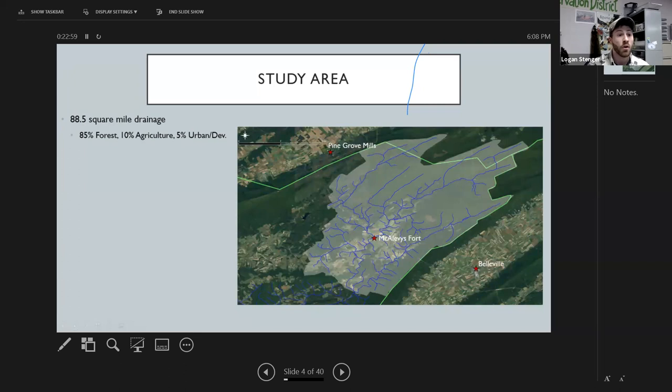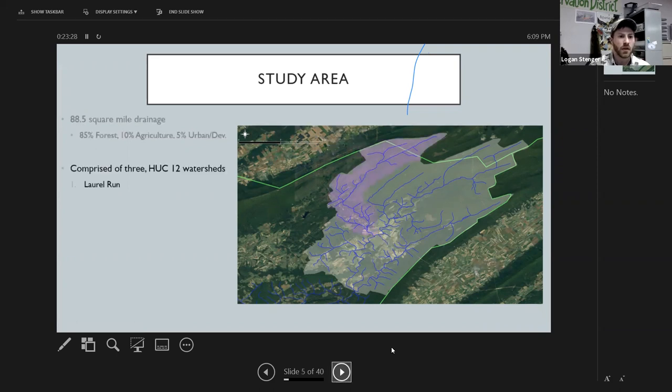This watershed is approximately 88 square miles. As far as composition, it's about 85% forest — much of which is Rothrock State Forest — about 10% agriculture, and 5% urban and developed. You can really see on the map that center part showing the change in land use from forest to ag. The first of three HUC-12 sub-watersheds is Laurel Run, which dumps into Standing Stone Creek at McAlevys Fort, flows upstream through Whippledam State Park and into Centre County.